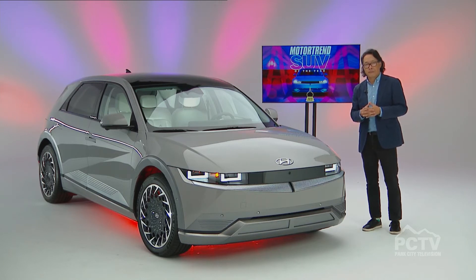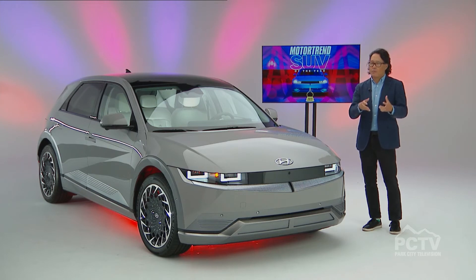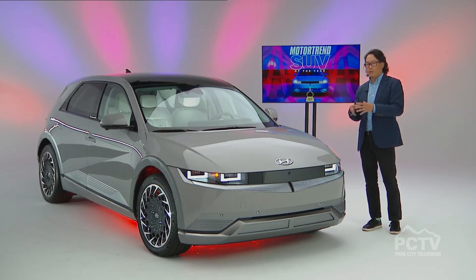What percentage of the SUVs you looked at were electric vehicles? We had 45 vehicles in the mix, and 25 of them were electrified in some way — either a hybrid with a motor and gas engine, a plug-in hybrid where you can charge the battery but still use the gas engine, or a full battery electric. Of those 45 vehicles, 14 were full battery electrics like the Hyundai Ioniq 5.